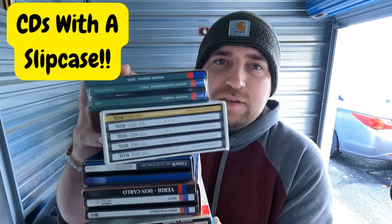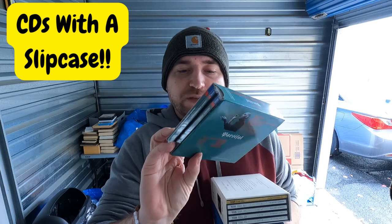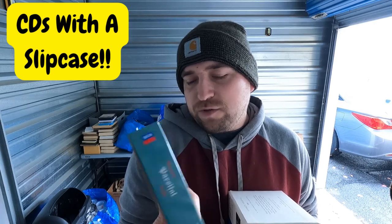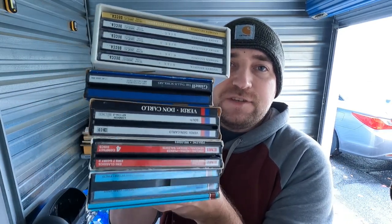For CDs, I always scan anything in a box — multi-disc box sets of CDs. These are all listed merchant fulfilled. Just to give you an idea of what some of this stuff is: Wagner, Andreas Segovia — stuff you've never even heard of. That's where the money is in CDs. Also old-school hard rock does well, jazz is pretty good, old-school hip-hop will do decent. But run-of-the-mill stuff is mostly not worth it. Any time you see box sets of CDs, scan them.